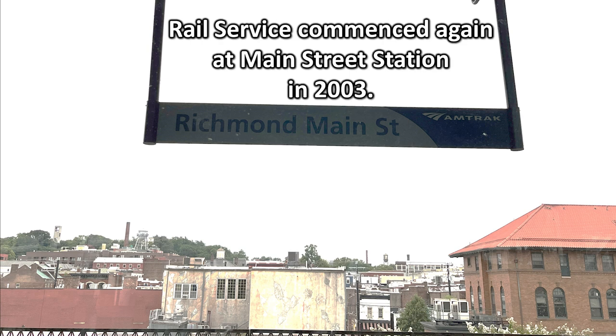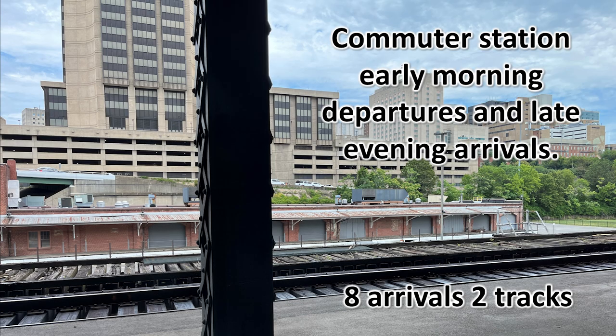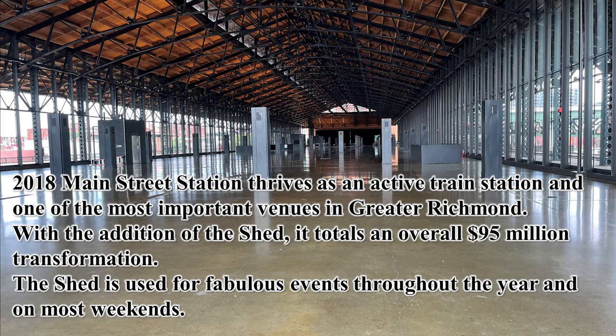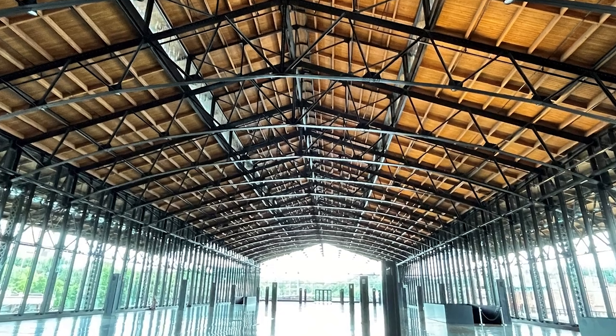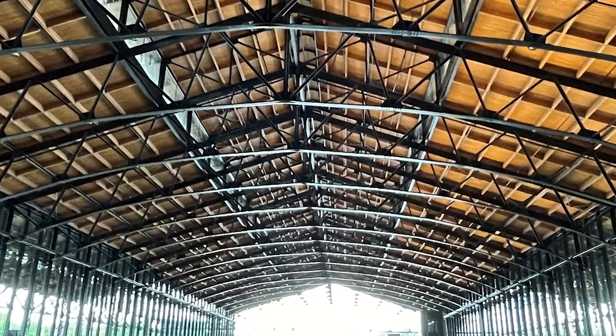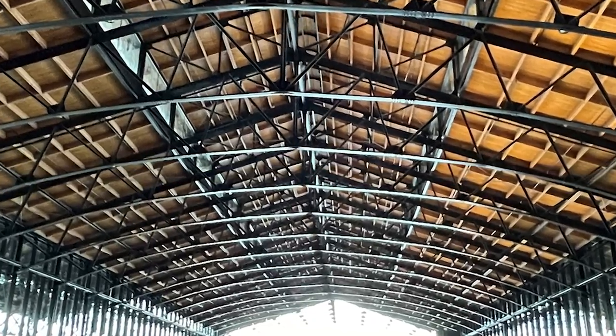Rail service commenced again at Main Street Station in 2003. This is Richmond Main Street Amtrak. It is a commuter station with early morning departures and late evening arrivals, for a total of eight arrivals on the two tracks. In 2018, Main Street Station began to thrive as an active train station and one of the most important venues in Greater Richmond. With the addition of the shed, the glass walls and the pine ceiling, it is a popular place for venues, large events, and conventions.